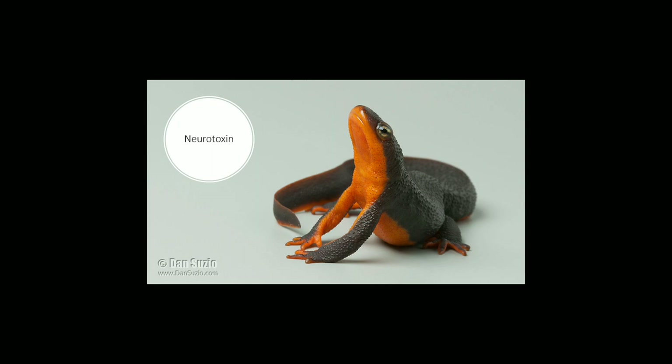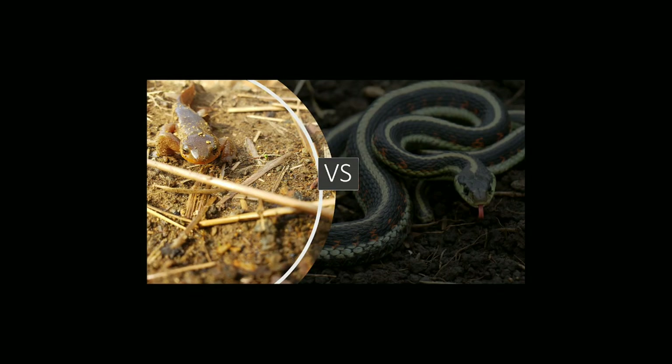Still, there is one predator that has found a way around this toxin. The common garter snake is the only known predator of rough-skinned newts. The garter snake has built up a resistance to the toxin, allowing them to eat newts. This has caused what many scientists refer to as an evolutionary arms race — the newts are building up their toxicity while the garter snakes build up their resistance.